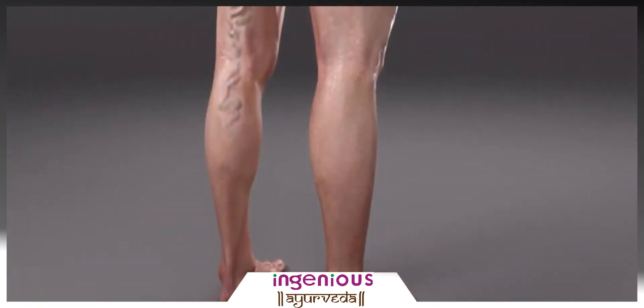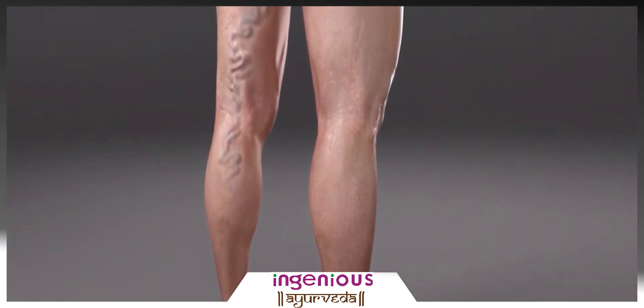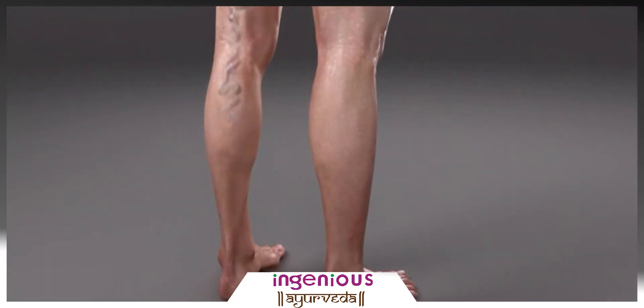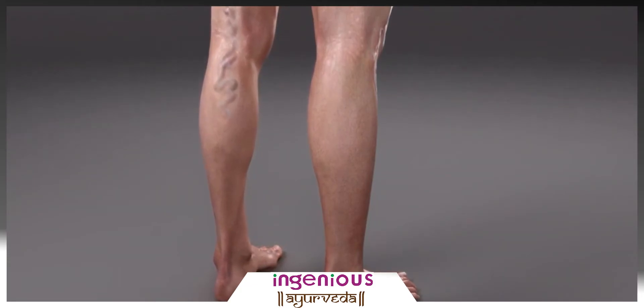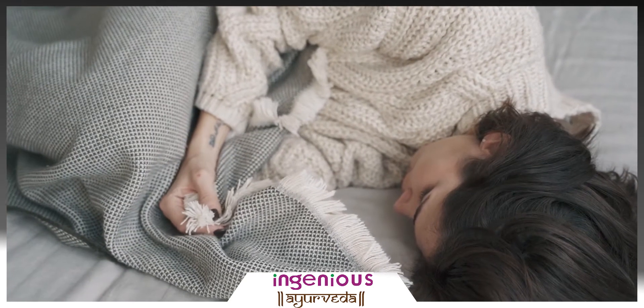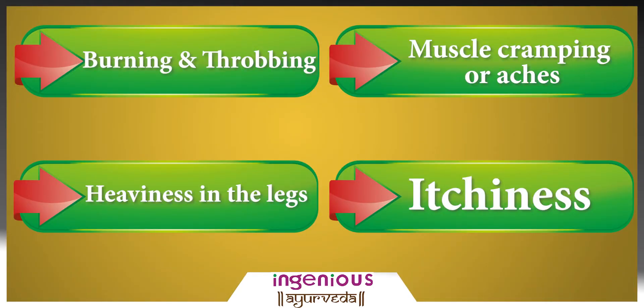Varicose veins most commonly appear in the legs because walking increases pressure in your lower body's veins. Varicose veins may look dark purple or blue. They appear twisted and can bulge out of the skin. Sometimes the veins cause skin discoloration. Varicose veins may also come with painful symptoms such as burning and throbbing, heaviness in the legs, muscle cramping, aches, and itchiness. Spider veins are a milder version of varicose veins and resemble spider webs in your skin. These veins can be found on the legs or face.